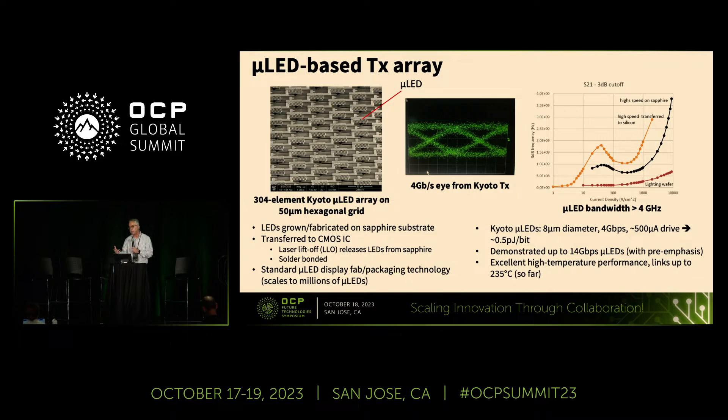The transfer is done using a technology developed for micro LED displays. An excimer laser is used to blast the LEDs off of the sapphire substrate, and then they're bonded onto the CMOS substrate. Because displays typically need hundreds of thousands or millions of pixels, this can be done with very high yield. We only have a few hundred or a few thousand pixels, so it's easy for us to achieve high yields. For the Kyoto IC, we're using eight-micron diameter LEDs operating at about four gigabits per second, driving each LED at about 500 microamps — that gives about a half picojoule per bit power dissipation.